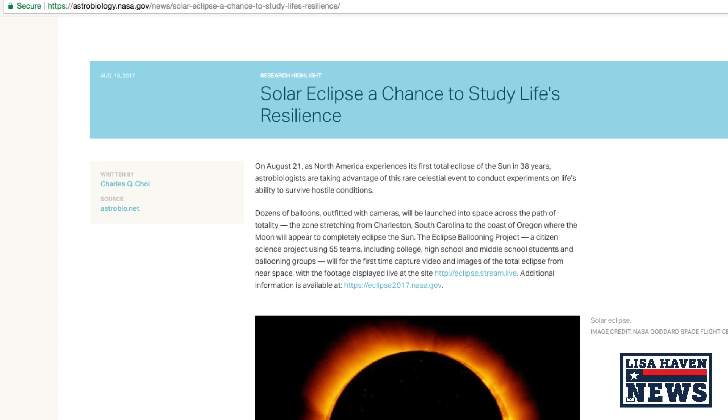Astrobiologists are taking advantage of this moment to study the hostile conditions on Mars — and they're doing it right over your head. They're releasing dozens of balloons outfitted with cameras, launched across the path of totality stretching from South Carolina to the coast of Oregon, where the moon will completely eclipse the sun. The Eclipse Ballooning Project is a citizen science project using 55 teams — from college to high school to middle school — that will for the first time capture video images of the total eclipse from near space.